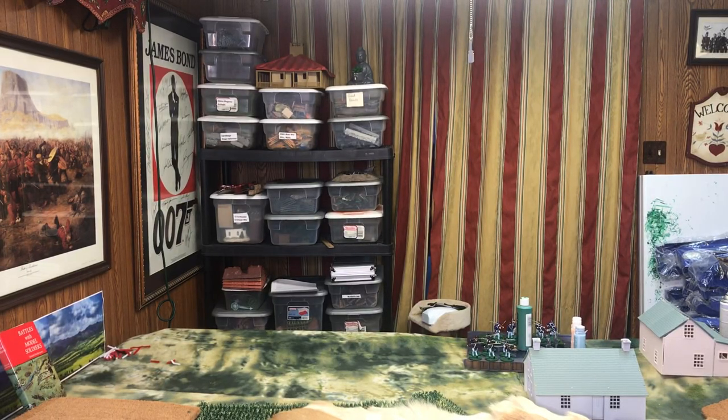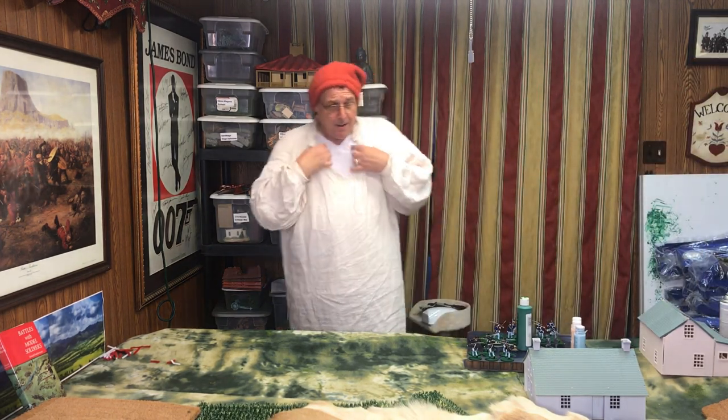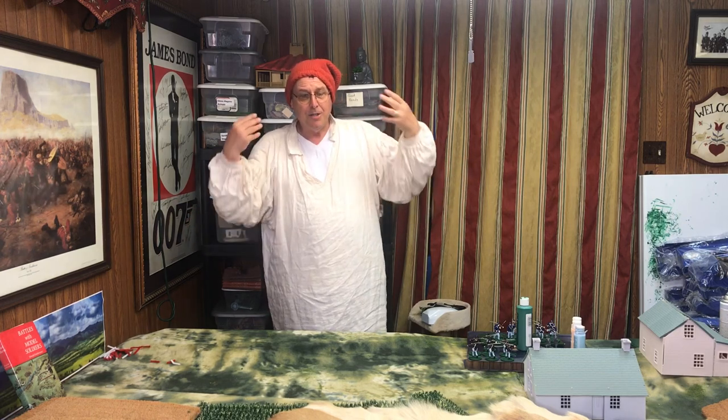Hello, Bill Molyneux here, and I'm doing something crazy tonight. I'm wearing my French shirt, my red toque, and tonight we are not going to do miniature war games. I'm going to talk to you about French Indian War board games, specifically the new French Indian War volume one and two by Superior Print-on-Demand and the Bill Molyneux Game Company.